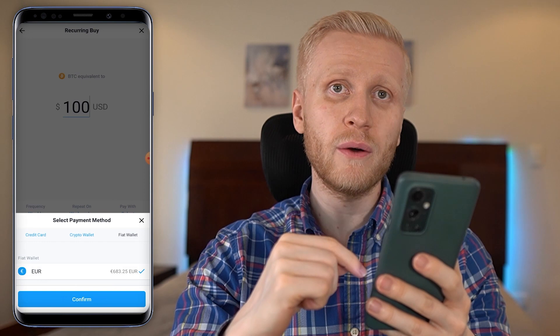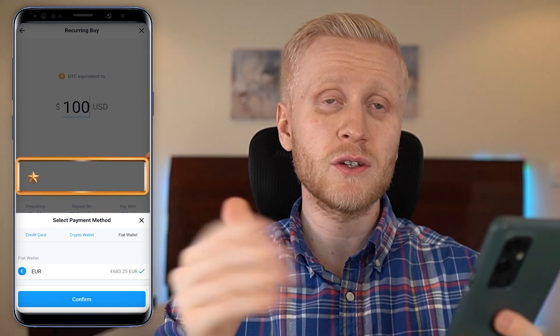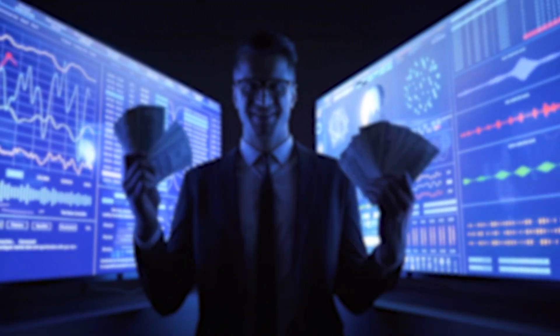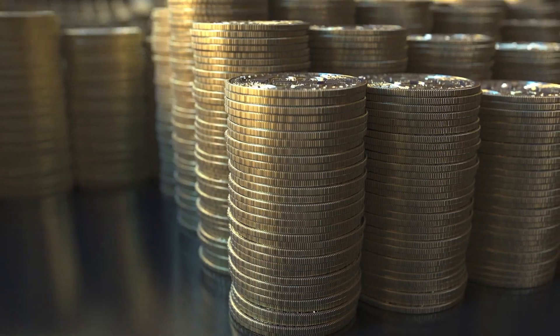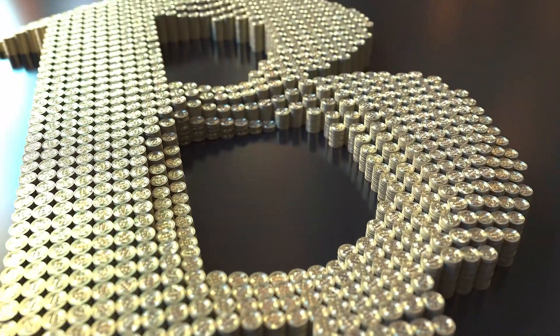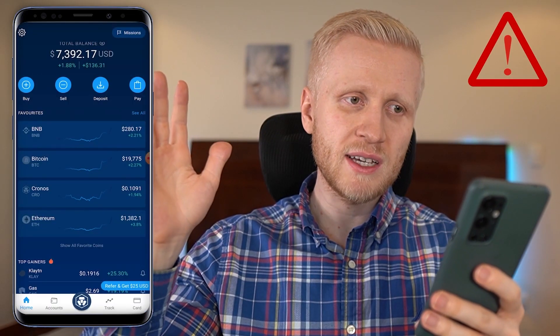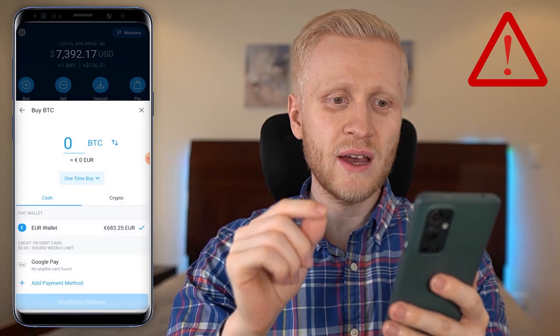You can fund the recurring buy from your debit or credit card, your crypto wallet, or your fiat wallet on the Crypto.com app. This kind of recurring buy is a really popular and powerful strategy with Bitcoin, and many professionals use it — including myself. I buy a little bit of Bitcoin on different platforms every single day. Of course, this is not investment advice.